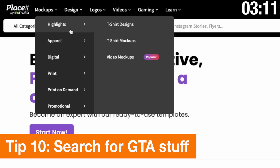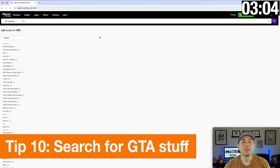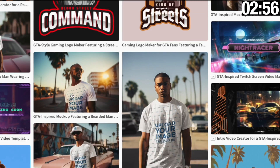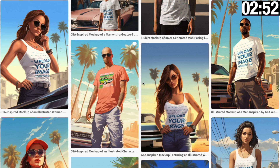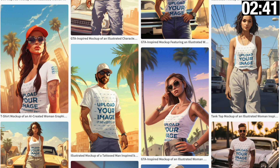The next search is 'GTA,' which is Grand Theft Auto. You can see some really cool Grand Theft Auto inspired designs — come in here and change out the words. The mock-ups are really cool too, and some really cool artwork for GTA. These are a different style than the anime — still illustrative but really, really cool.